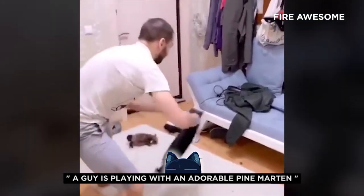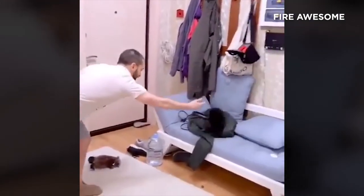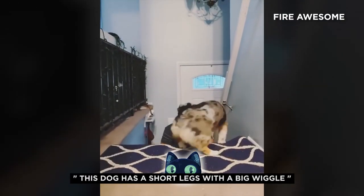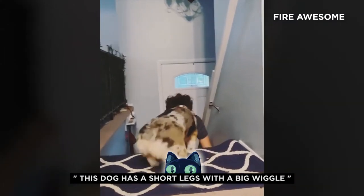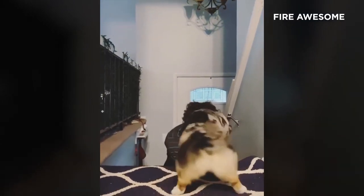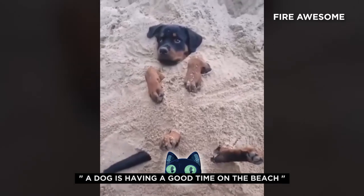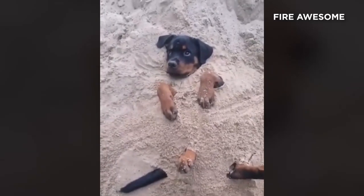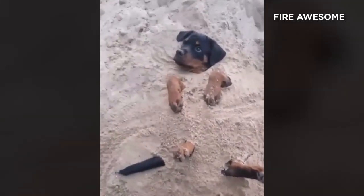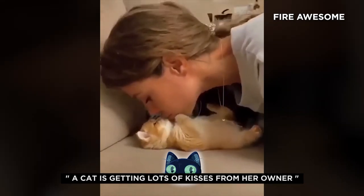A guy is playing with an adorable pine marten. This dog has short legs with a big wiggle. A dog is having a good time on the beach. A cat is getting lots of kisses from her owner.